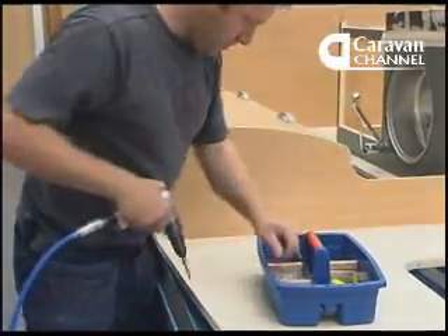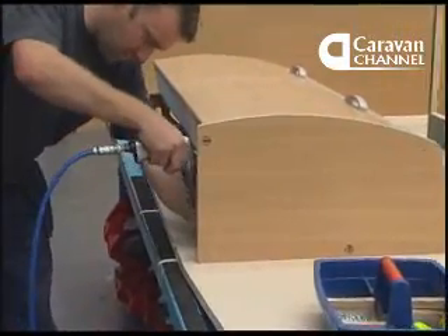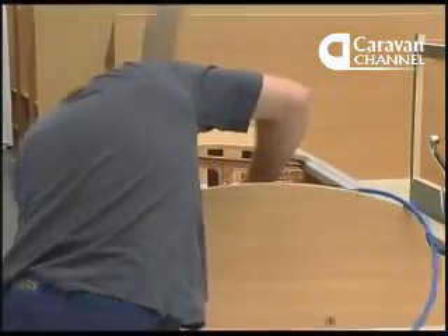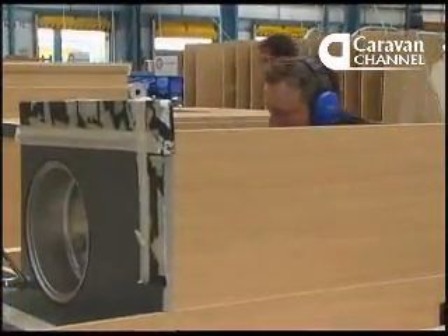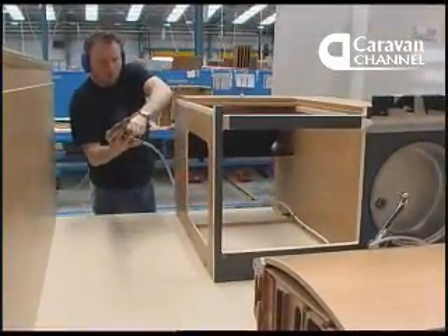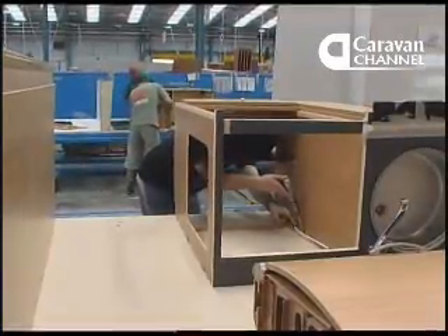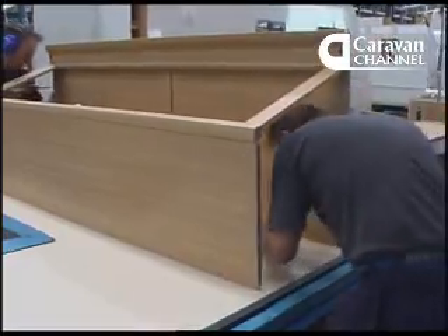Some assembly stages, like fixing the interior furnishings to the side walls, take place right at the line side. These cupboards are constructed in one of Swift's supply shops, built around injection moulding frames, and they come into the assembly building already equipped with lights and wiring. Like everything else going into the new vans, furniture is supplied on a just-in-time basis. Externally sourced items are delivered to the line straight from suppliers' trucks parked outside or right alongside the line itself.